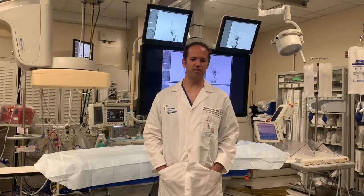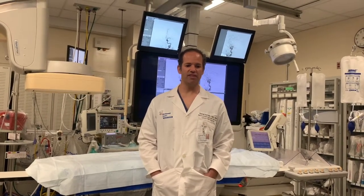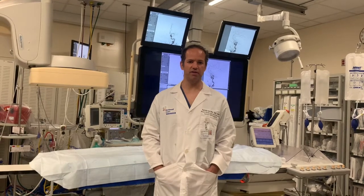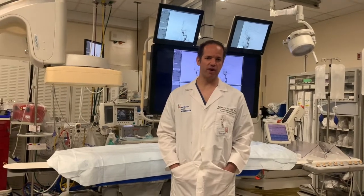In this video, I will give you some information about the diagnosis and treatment of a stroke. Over 800,000 people in the U.S. suffer a stroke every year, and a stroke is the number one cause of adult disability. The most common type of stroke is an ischemic stroke, where a clot blocks the blood flow to the brain.